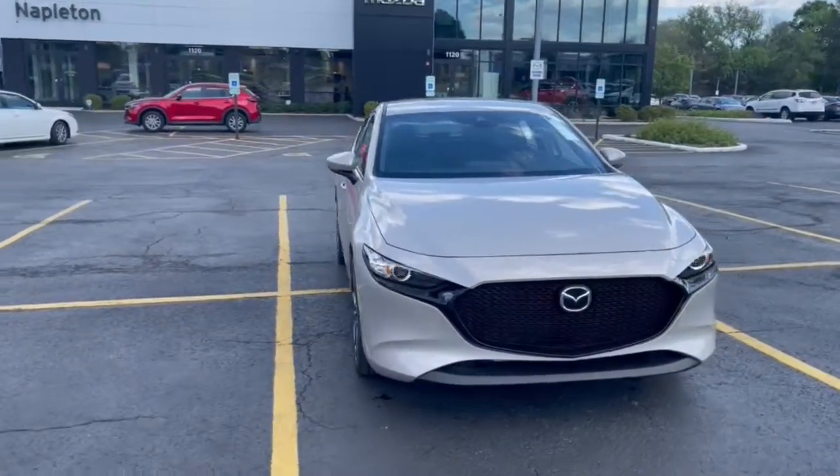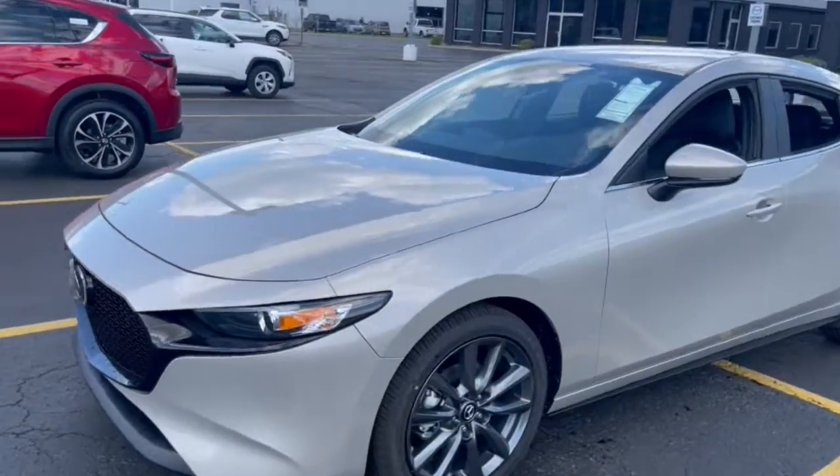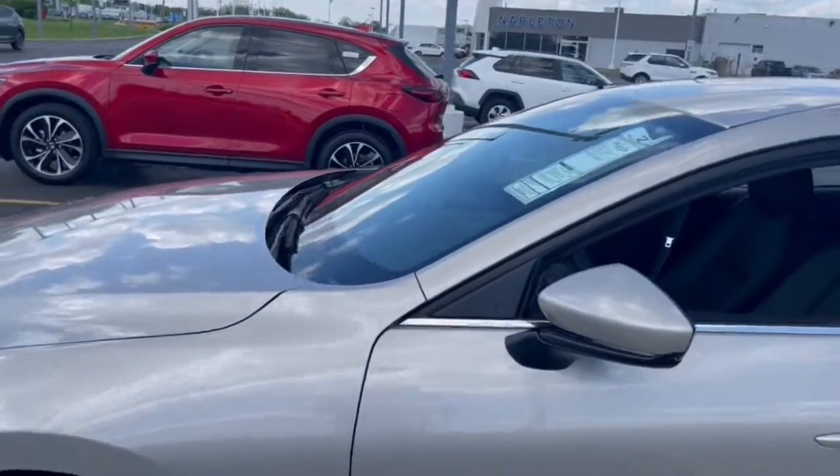Here is a wonderful 2022 Mazda Mazda 3. Get into this 3 and get all the features you want and need for today's lifestyle.